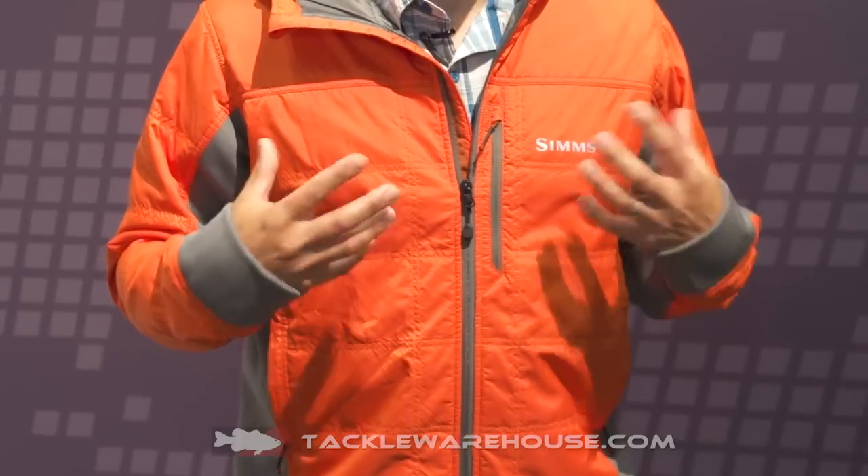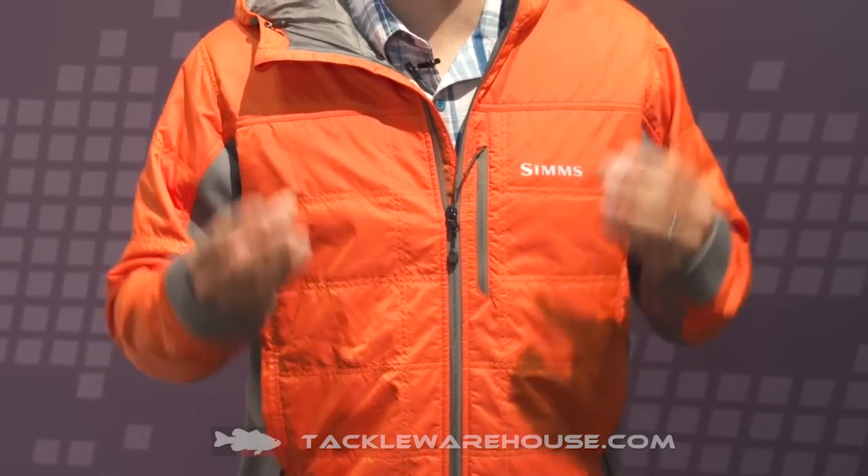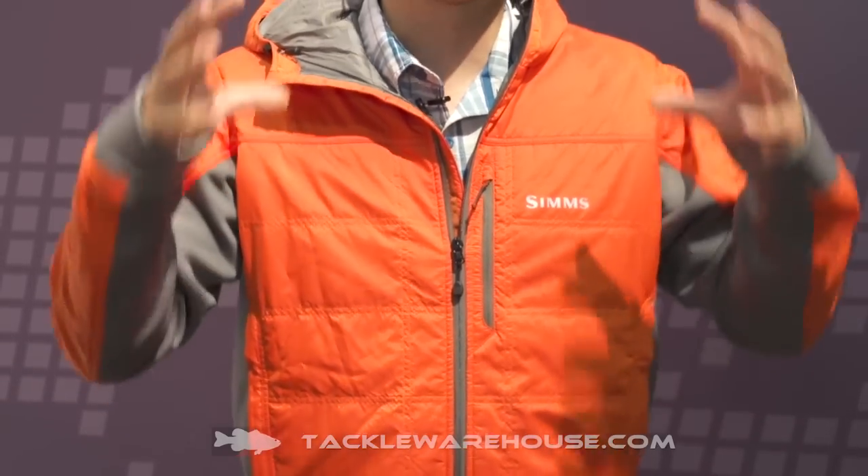The Kinetic jacket is made with Primaloft insulation — 70 grams of Primaloft. Primaloft is a synthetic down. It's lightweight and super packable, yet when wet, if you have any kind of moisture, it still maintains its warmth and maintains its loft.